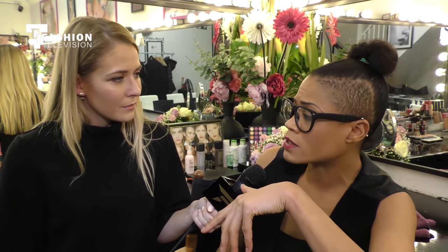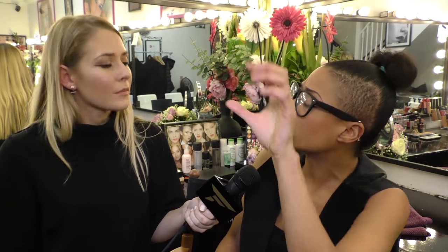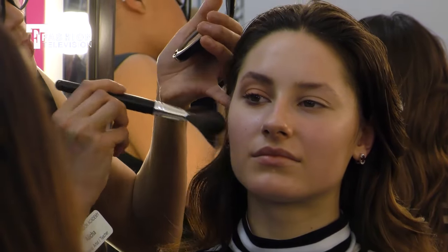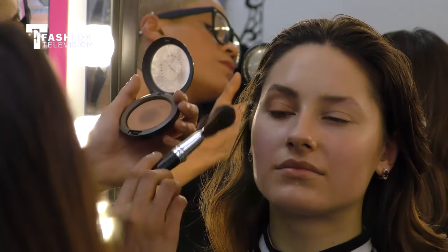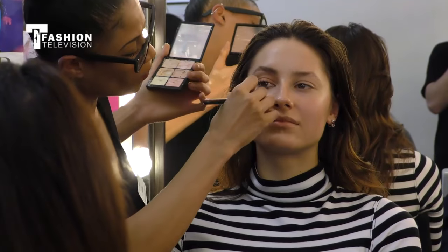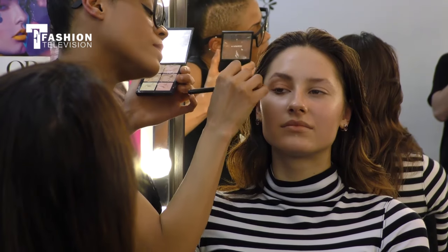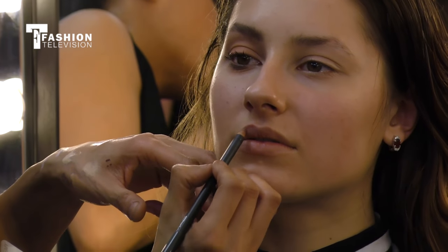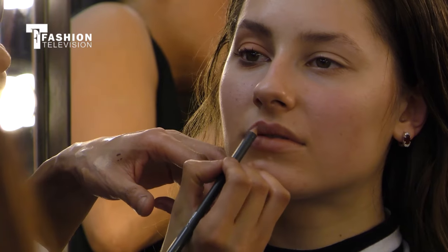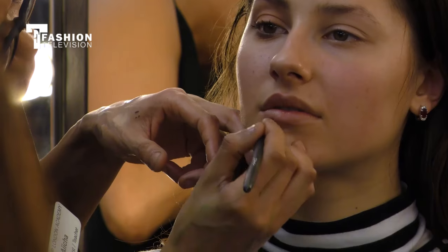We're also doing the bottom lash line. We're not going to wing the lash out to give a feline finish — we want to create more of a doe-eyed effect. For the contour, instead of using a cool tone as people usually do, we're going to contour with a bronzer to complement that dewy, glowy beach skin. For the lip, we're using a natural color — MAC's Spice liner over a lip primer — to give a natural, matte finish to the lip.